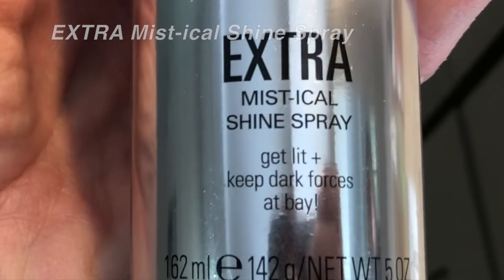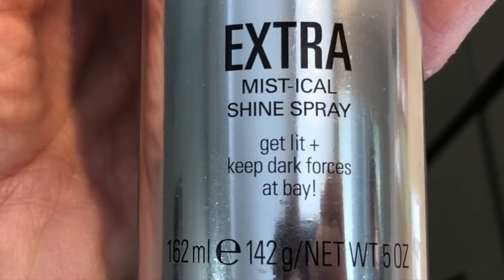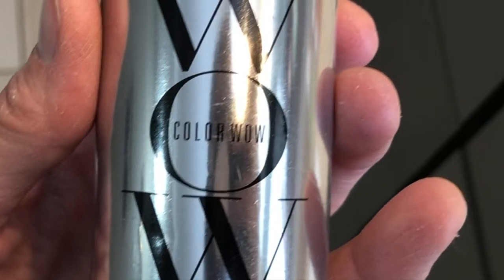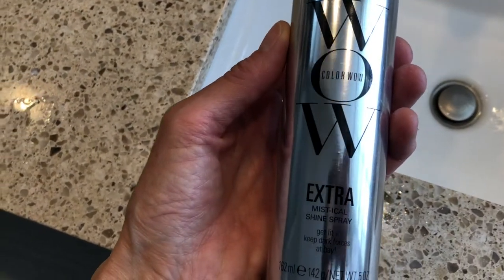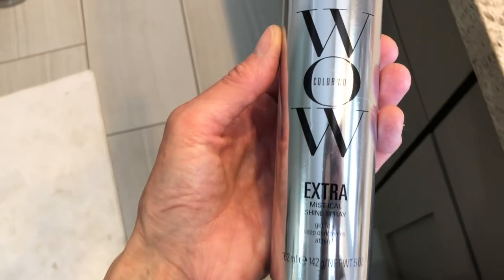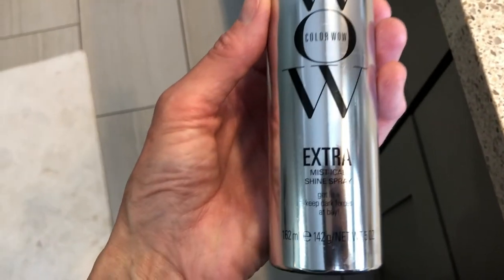This is Color Wow's Extra Mystical Shine Spray. This is supposed to be a super light finishing mist. It's supposed to add an intense glossy shine to your hair, should make your hair look like it's sparkling and healthy. None of the products I use from Color Wow ever weigh my hair down or make it feel greasy. This product is supposed to also be the same — it will not make your hair greasy, it's not drying, it's not sticky, and it won't collapse or weigh down the style.